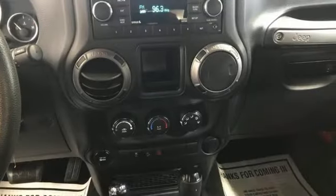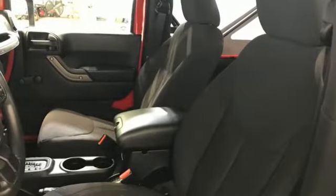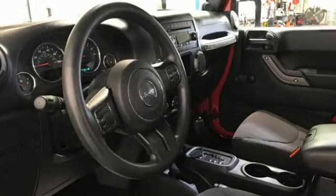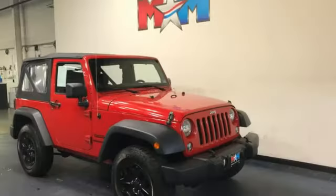V6 engine, manual tilting steering column, AM-FM stereo, multi-function steering wheel, auxiliary audio input, front and rear tow hooks, two 12-volt power outlets, and manual transmission.